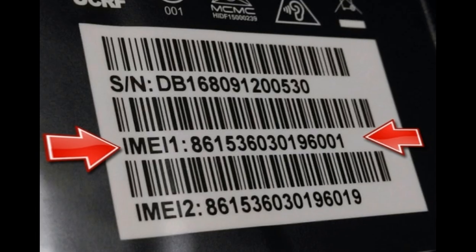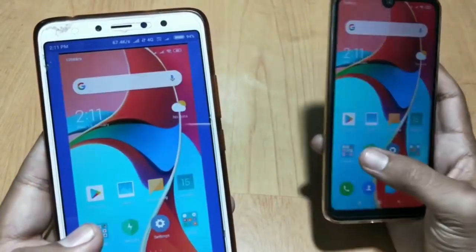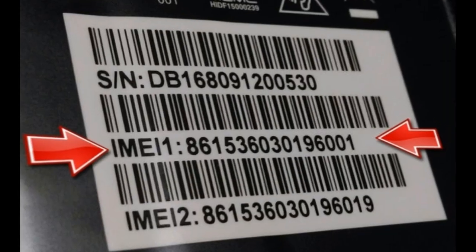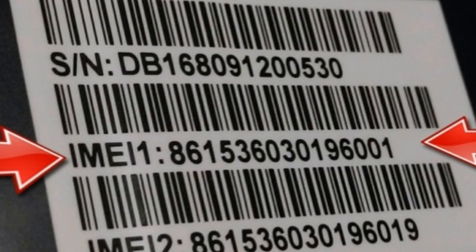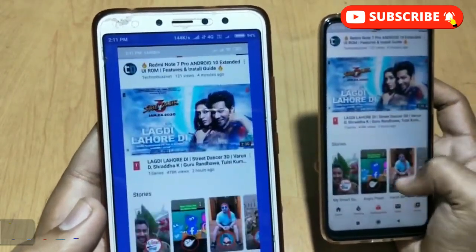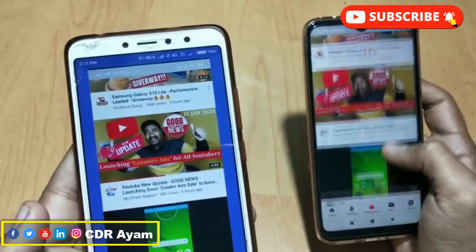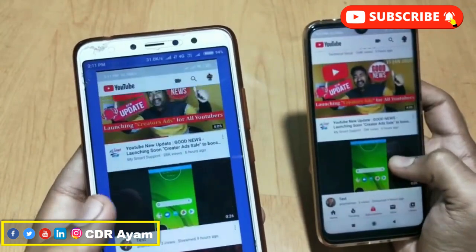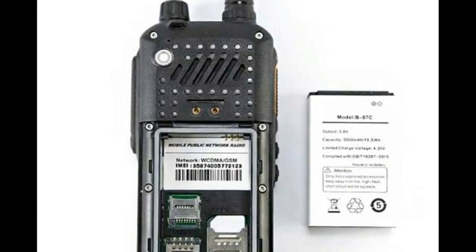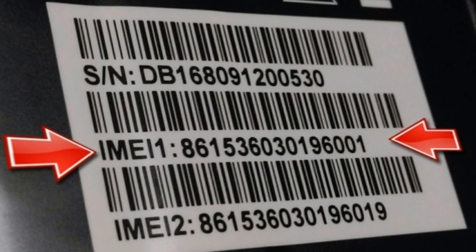Because the IMEI code can be used to clone or duplicate a mobile device, most manufacturers no longer print the IMEI number on the device's back case or battery chamber as they used to. It's important to note that mobile phones with multiple SIM card slots will display multiple IMEI numbers depending on the number of SIM card slots.